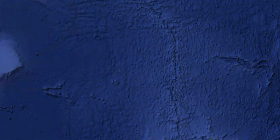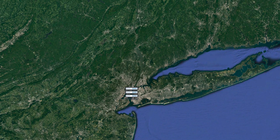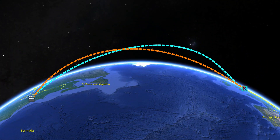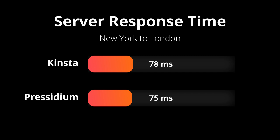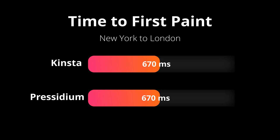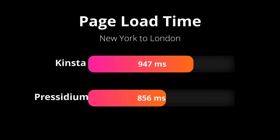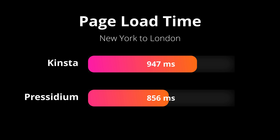For this test to be as comprehensive as possible, I moved the test server from Paris over to New York — outside of Europe to the United States — and ran the same set of 100 page speed tests again to each of the respective data centers in London. The first test is the server response time: Kinsta on average 78 milliseconds and Presidium 75 milliseconds. Next up is the time to first paint: Kinsta 670 milliseconds, Presidium also 670 milliseconds. And finally, the page load time: Kinsta on average 947 milliseconds and Presidium on average 856 milliseconds across the 100 page speed tests.